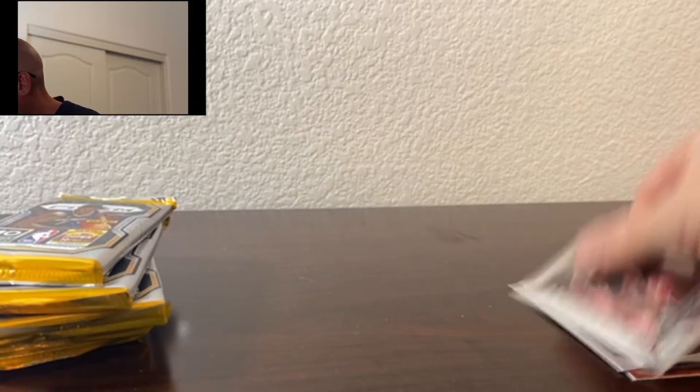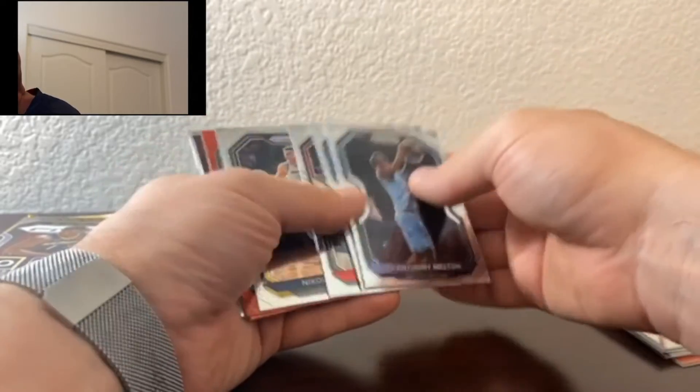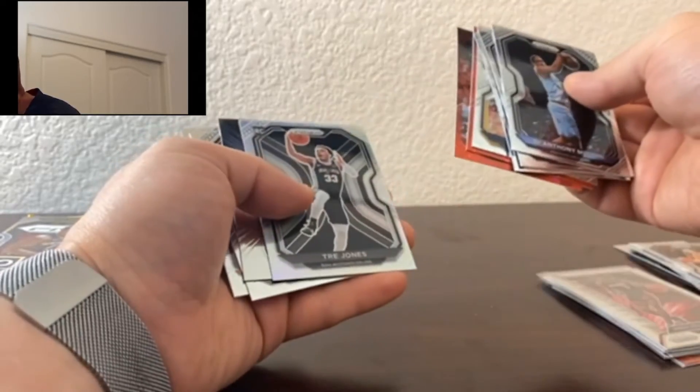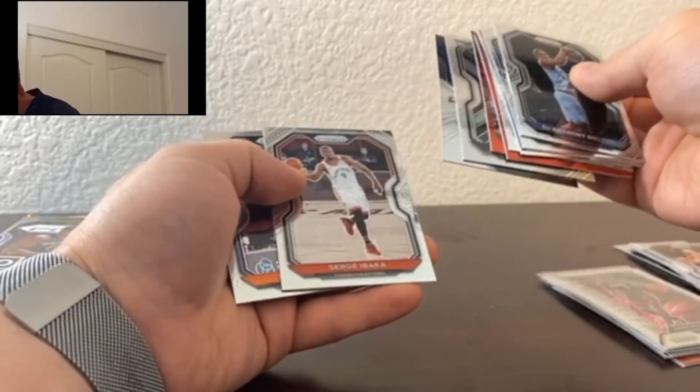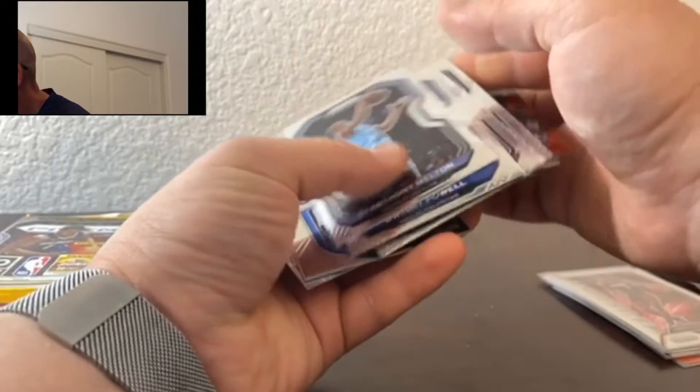Definitely looking for LaMelo Ball and Anthony Edwards — definitely looking for the Anthony Edwards in the red ice. I have him in a red, white, and blue, and also a silver. I want to complete as many as I can. D'Anthony Melton, Dwight Powell, Otto Porter Jr., Nikola Jokic, Devonta Graham, Rodney Hood, a Trey Jones Silver, Ben Simmons Dominance, Serge Ibaka, and Michael Bridges. Let's go ahead and get these sleeved up.